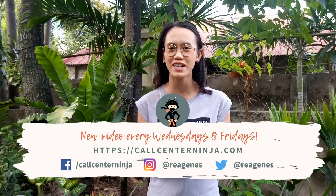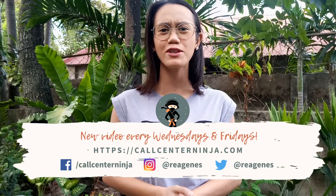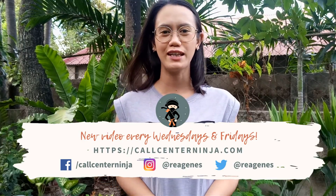Hi there, Ninja! Welcome back to my channel. This is Rhea once again, and you're still watching Call Center Ninja — sharing real stories and tips to enjoy and survive your call center lifestyle. If you're new here, please consider subscribing by clicking the red subscribe button on YouTube down below.